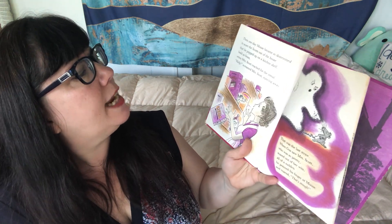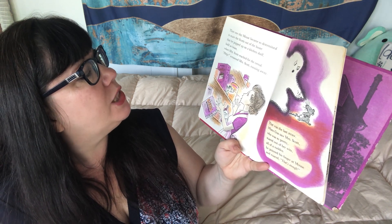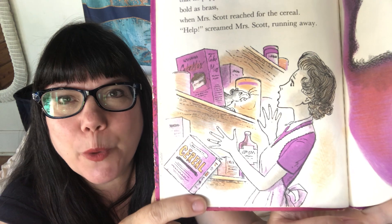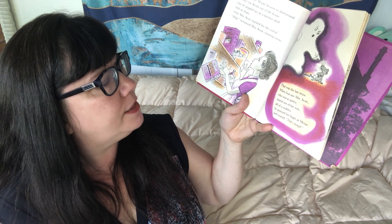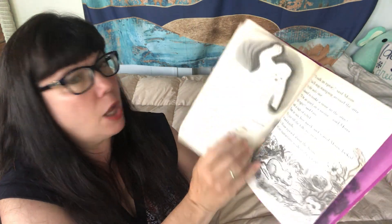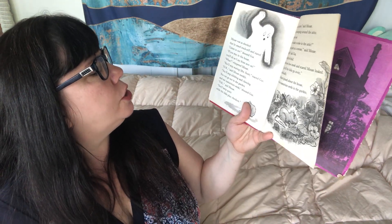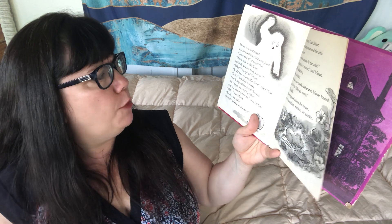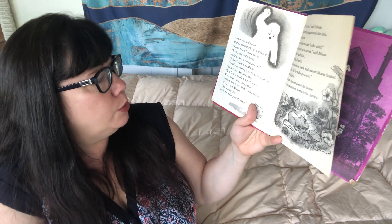Then one day, Mouse became so determined to scare the Scots out of the house that he popped up on a shelf, bold as brass. When Mrs. Scott reached for the cereal — 'Help!' screamed Mrs. Scott, running away. Oh no. And Mrs. Scott is pretty, isn't she? That was the last straw. When Gus saw Mrs. Scott, who was so pretty, scared out of her wits, all of a sudden he pointed his finger at Mouse and roared, 'That's enough!' Mouse was so shocked that he stood stock still and stared. 'Listen to me,' shouted Gus. 'If you stay in this house, you'll do as I say from now on.' 'What?' whispered Mouse.